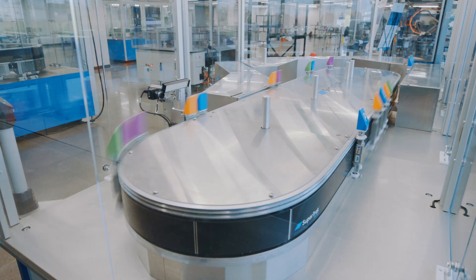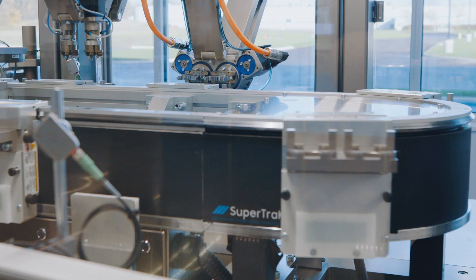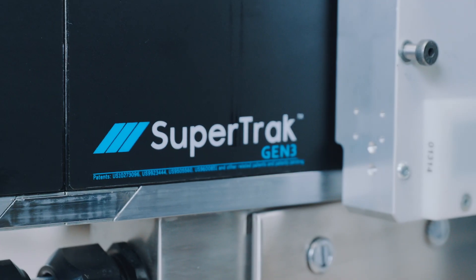Although this isn't a new technology, over the course of the last 20 years, we've continued to innovate the product to provide the performance and flexibility required for today's manufacturing.